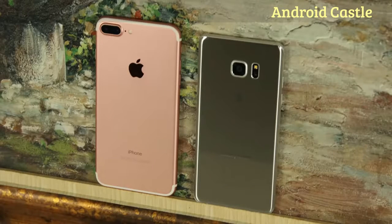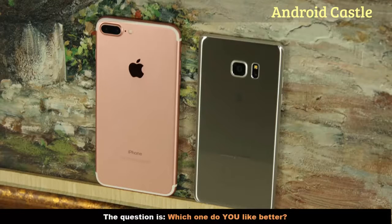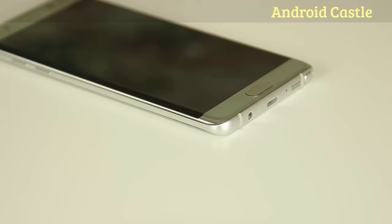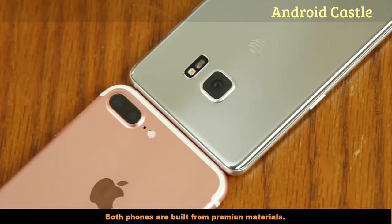Phone design is a very subjective subject and anyone out there may prefer the design of the iPhone 7 over the Note 7 or vice versa. The Note 7, unlike the unibody aluminum construction of the iPhone 7, is crafted out of glass and metal — the back and front panels are glass while the trim surrounding the edges is all metal. As far as build is concerned, although both phones use different crafting materials, we get two high caliber phones nonetheless.